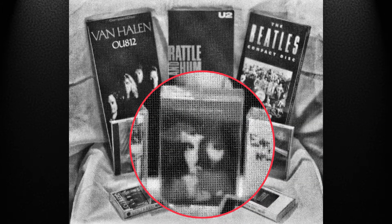Next to that, we have the Replacements' Don't Tell a Soul from 1989. I don't actually have this cassette anymore — I probably sold it in a garage sale after I bought the CD version. And actually, just this month, I added another version of the album to my collection with this four-CD, one vinyl LP super deluxe edition, renamed Dead Man's Pop.